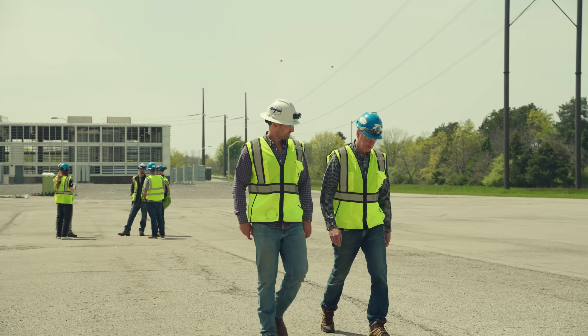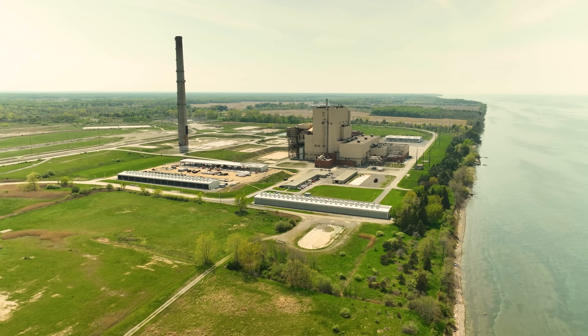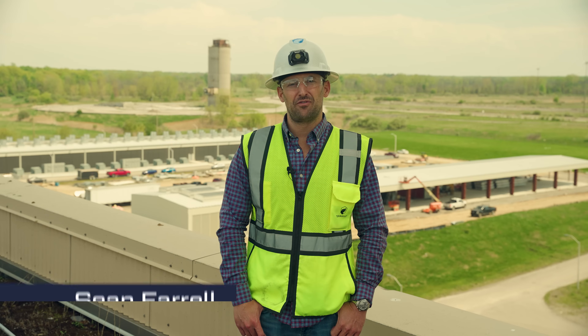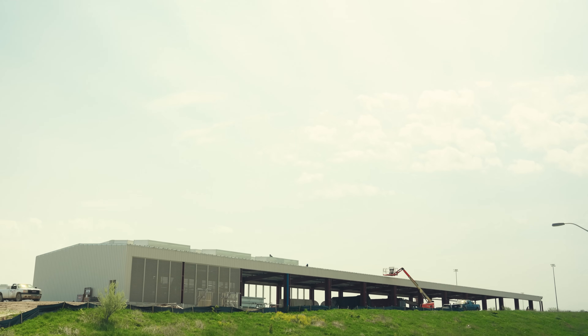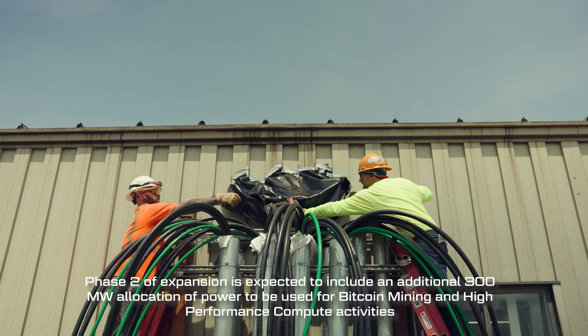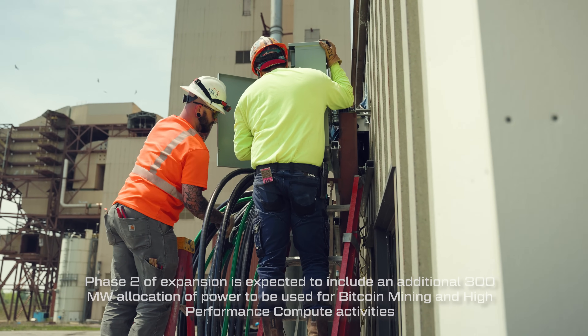Hello and welcome back Wolfpack. Thanks for joining us for this update here at Lake Mariner, TerraWolf's hydropowered Bitcoin mining facility in upstate New York. I'm Sean Farrell, head of operations for TerraWolf. Today we're going to take you through a quick update on the progress of our latest mining building and show you a preview of Miner Building 5, which will begin phase 2, where the company will build out and expand TerraWolf's operations to roughly 500 megawatts.